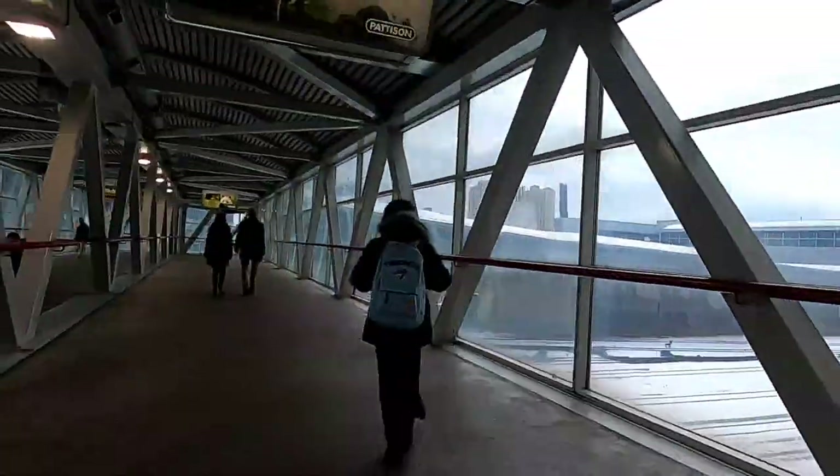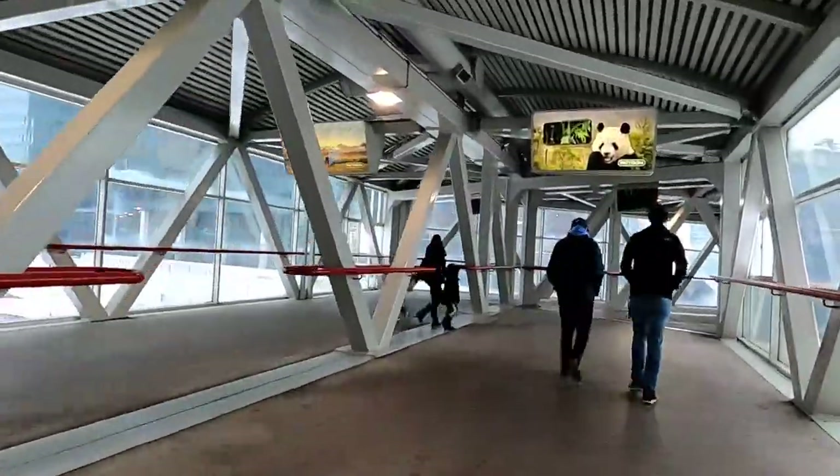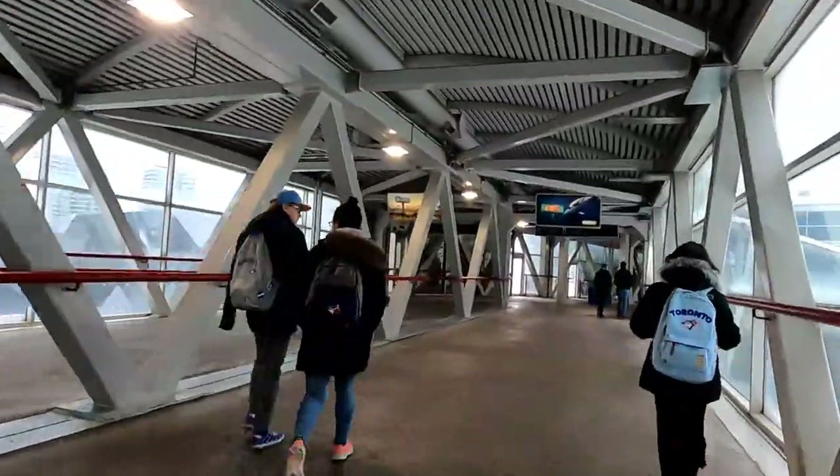Here you get a nice view going over the railway tracks, and you can see the CN Tower on the right-hand side.